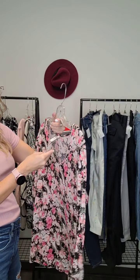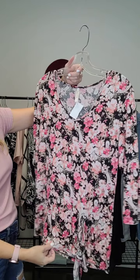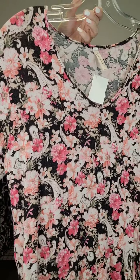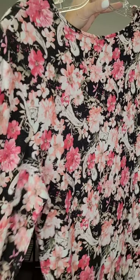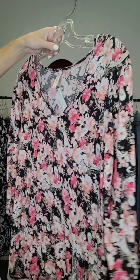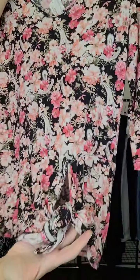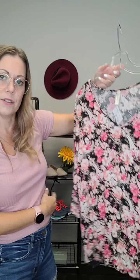Next up we have a Gilmore blouse in pink florals — super cute designs. Love the colors, perfect for fall. It's a soft, almost t-shirt material. Gilmore is actually made in Vancouver, which is super cool. It's got a little tie-up on the bottom and it's a slightly longer tunic style. Size medium and it's $14.